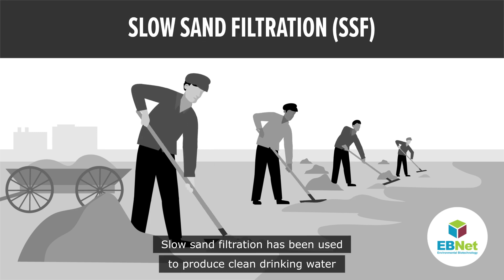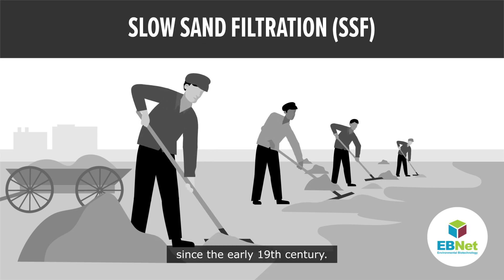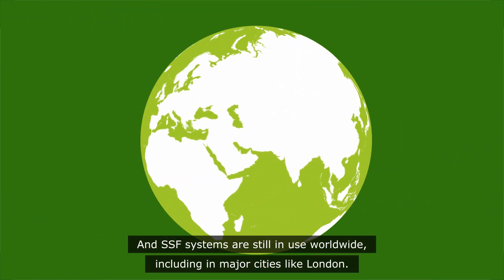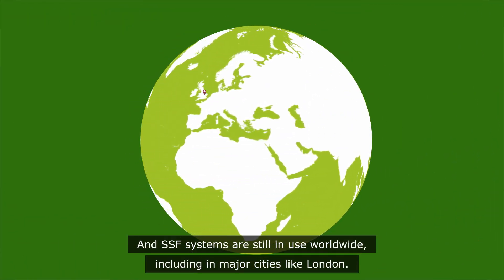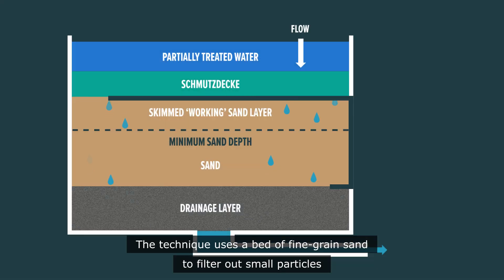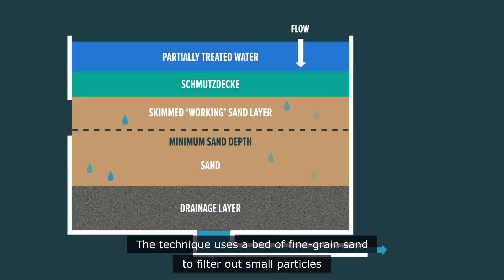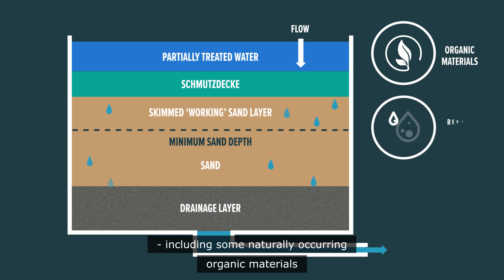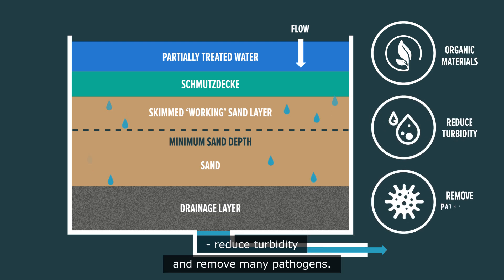Slow sand filtration has been used to produce clean drinking water since the early 19th century, and SSF systems are still in use worldwide, including in major cities like London. The technique uses a bed of fine-grained sand to filter out small particles, including some naturally occurring organic materials, reduce turbidity and remove many pathogens.